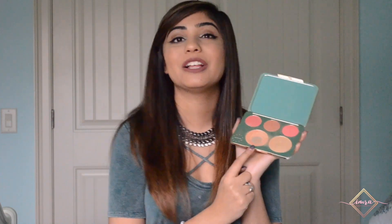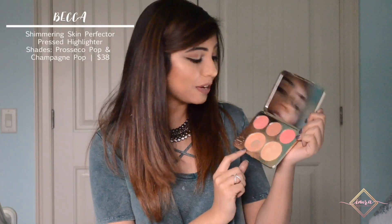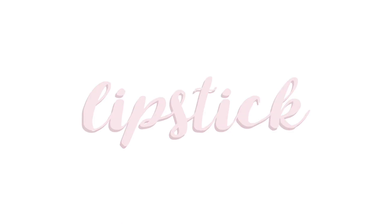Becca has the best formula for highlighters, and my favorite two are found in the Jaclyn Hill limited edition palette. This palette is no longer sold, but both highlighters can still be found individually at Sephora — Champagne Pop and Prosecco Pop. They do such a good job accentuating the high points of my face. If you're looking for something more subtle, I suggest the Maybelline Master Chrome highlighter — it's the best drugstore highlight I've found in a long time, with a beautiful sheen.